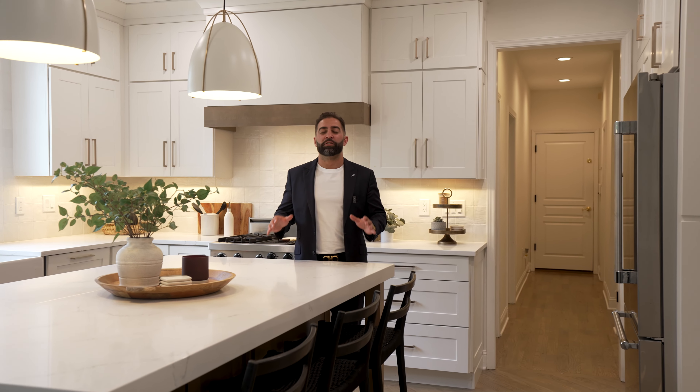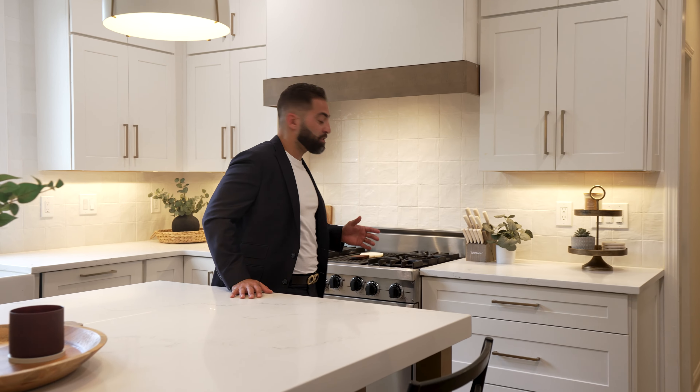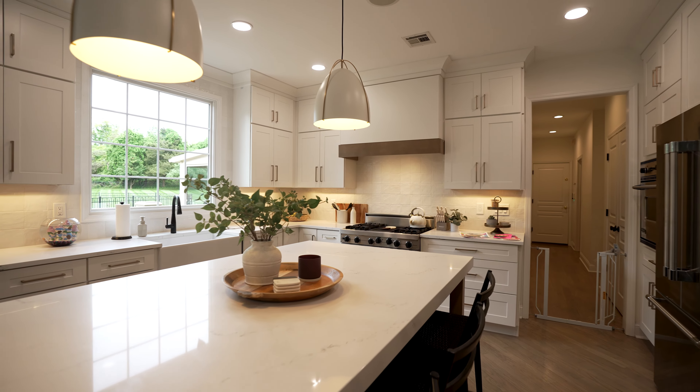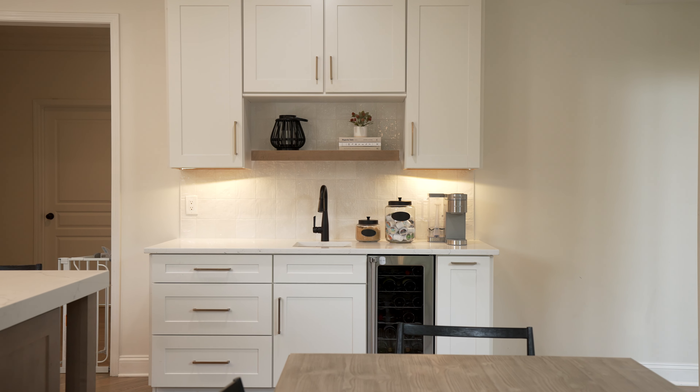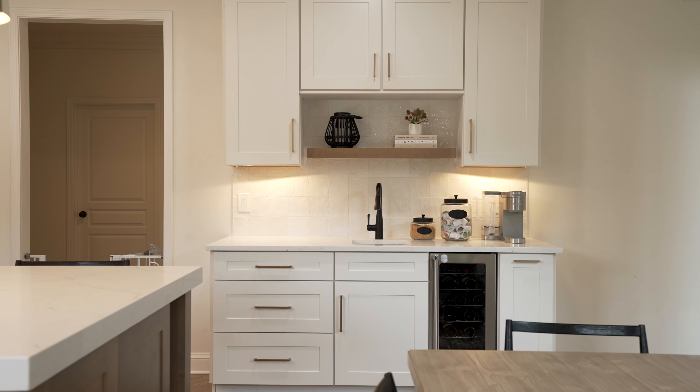The gourmet kitchen is a chef's dream, featuring top-of-the-line stainless steel appliances like this Viking range, a Bosch refrigerator, and gorgeous quartz countertops. With ample seating at the large center island and a convenient wet bar right behind with a beautiful wine fridge, hosting gatherings in this kitchen is effortless.